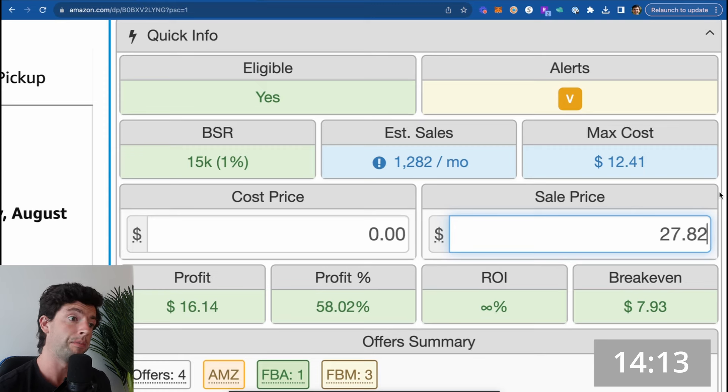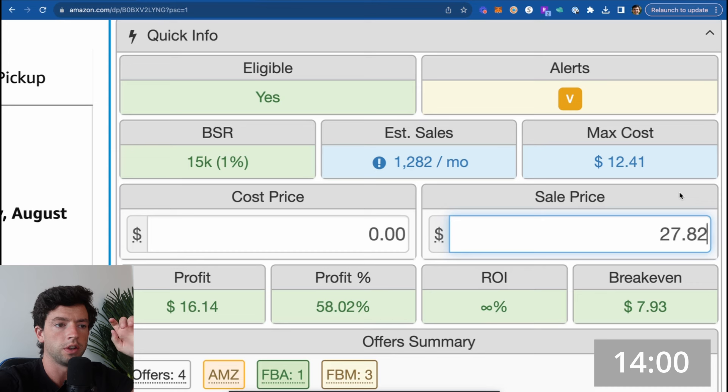A 100K rank sells better than 150K, a 50K rank sells a lot better than 100K, a 15K rank sells way better than all of them, and a 1K rank sells way better than 15K. As a complete beginner, you want to stay under 150,000 sales rank, and make sure the listings you're looking at have above $3 profit per unit and above a 30% ROI. SellerAmp actually takes into account shipping, sales tax, fees, and everything.